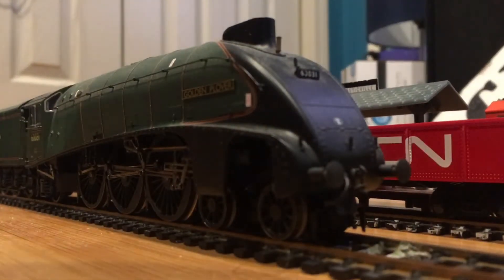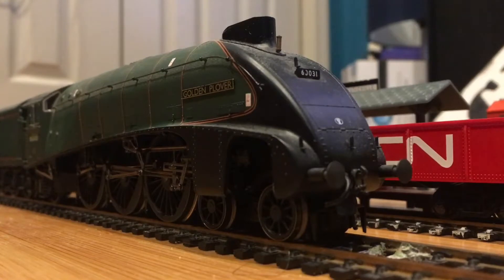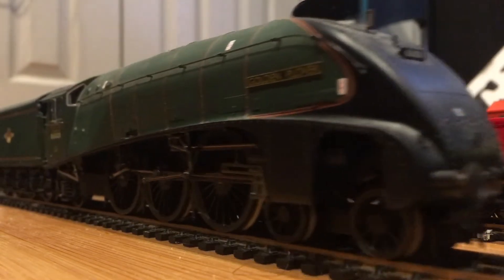I'm a huge sucker for A4s — here is my British Railways Golden Plover, the late crest version. This one still runs pretty well. What drives me crazy is this little gear right here that always likes to snap off sometimes, but ever since I modified my layout it rarely happens anymore. It's only held on by a little plastic hook, and if there's a way to fix that I would happily do it.